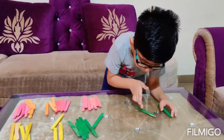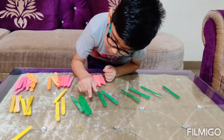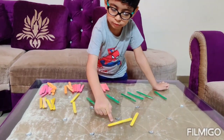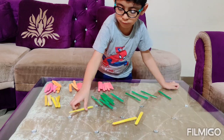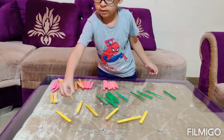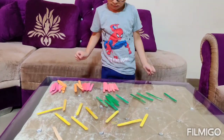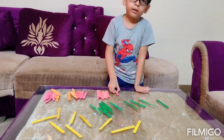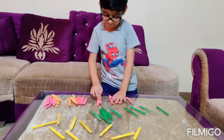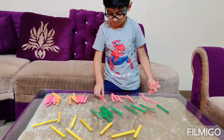1, 2, 3, 4, 5, 6, 7, 8, 9, 100. 1, 2, 3, 4, 5, 6, 7, 8, 9, 100. 1, 2, 3, 4, 5, 6, 7, 8, 9, 10.